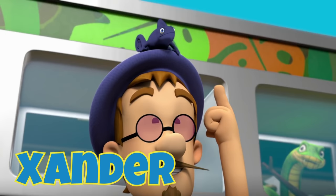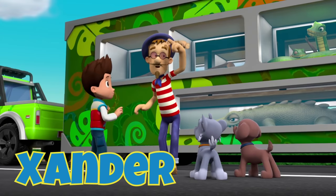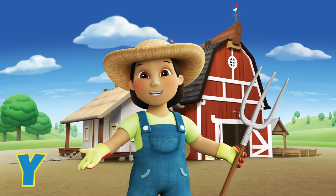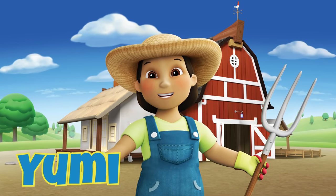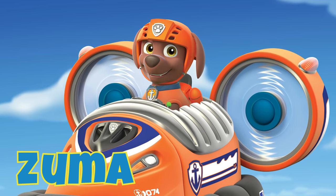X is for Xander, Francois' pet chameleon. C'est bonjour! Xander can change his color to match his surroundings. Y is for Yumi, a farmer in Adventure Bay. Z is for Zuma, who's always ready for a water rescue.